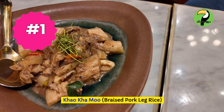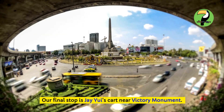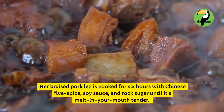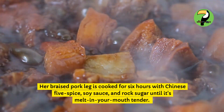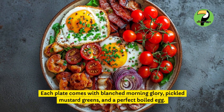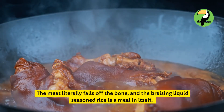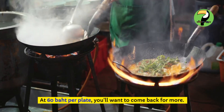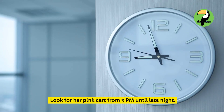Khao Kha Mu — braised pork leg rice. Our final stop is Jay Yui's cart near Victory Monument. Her braised pork leg is cooked for 6 hours with Chinese five-spice, soy sauce, and rock sugar until it's melt-in-your-mouth tender. Each plate comes with blanched morning glory, pickled mustard greens, and a perfect boiled egg. The meat literally falls off the bone, and the braising liquid seasoned rice is a meal in itself. At 60 baht per plate, you'll want to come back for more. Look for her pink cart from 3 p.m. until late night.